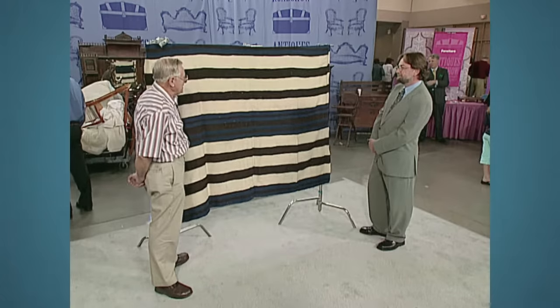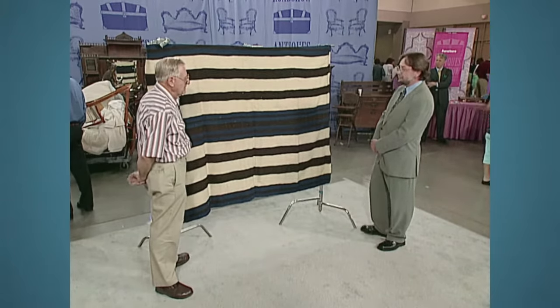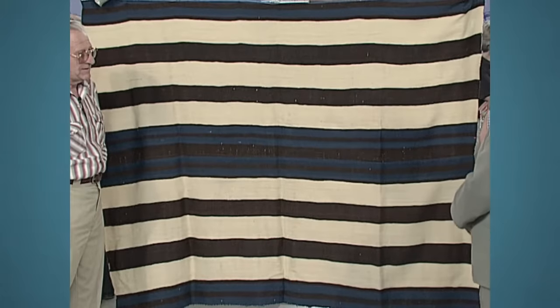Did you notice when you showed this to me that I kind of stopped breathing a little bit? I'm still having a little bit of trouble breathing here, Ted. It took me by surprise because I didn't think much about it — probably a chief's blanket. That's exactly what it is. And it's not just a chief's blanket — it's the first type of chief's blanket made.